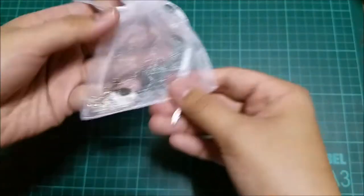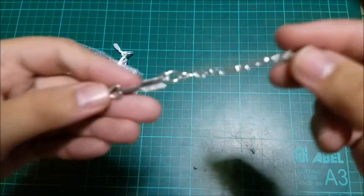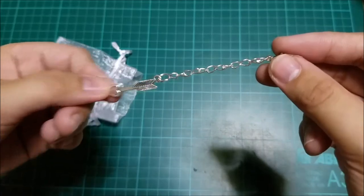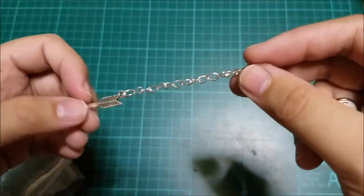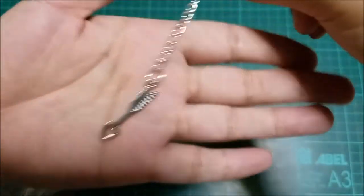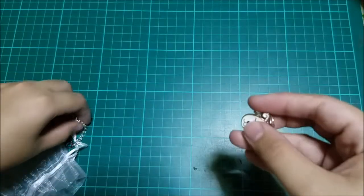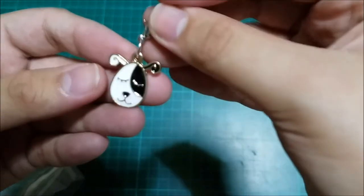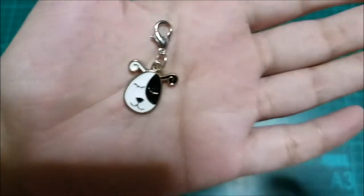The next items in my PR package are these really cute planner charms. My first planner charm is this heart-shaped arrow — isn't that cute? I think I'm going to use it for my Kiki K and attach it to my tassel. Next is this really cute dog planner charm; it's black and white and I love it too.